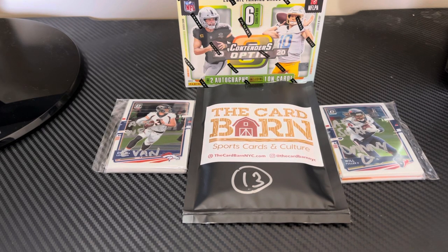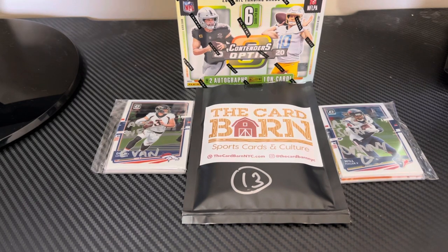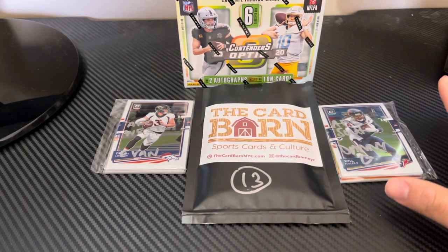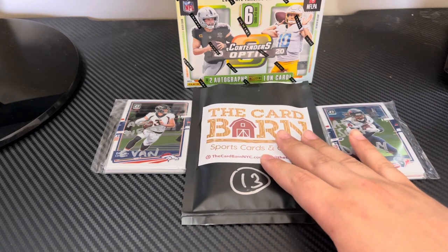Hey guys, it's Evan and Danny back from ED Cards. Today we have another opening — our second opening — and we have a little something special.